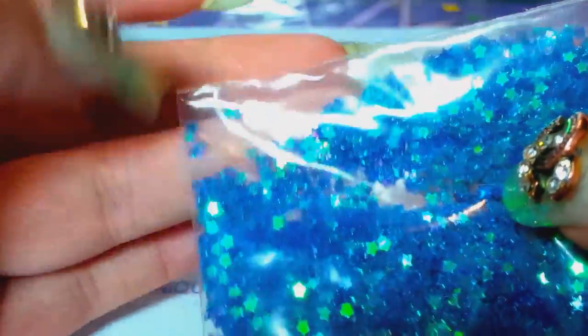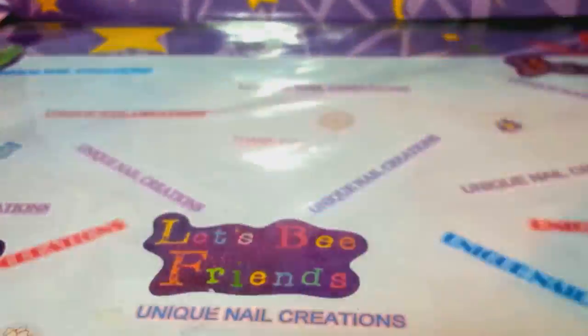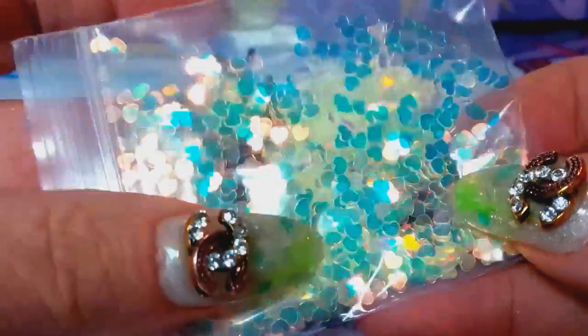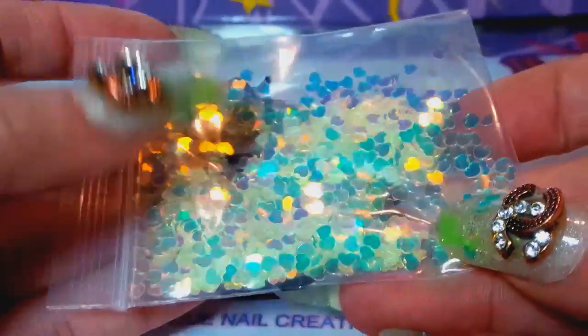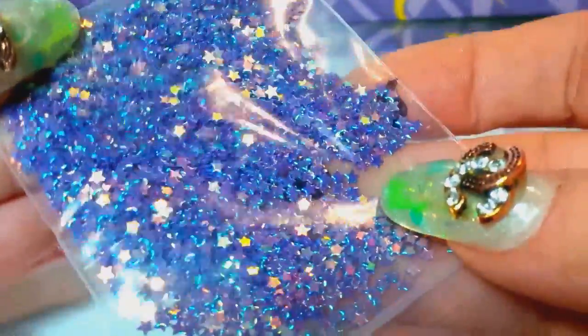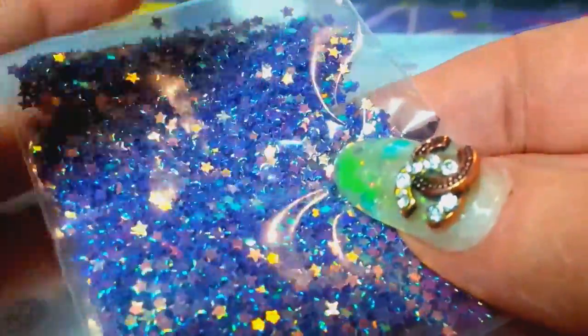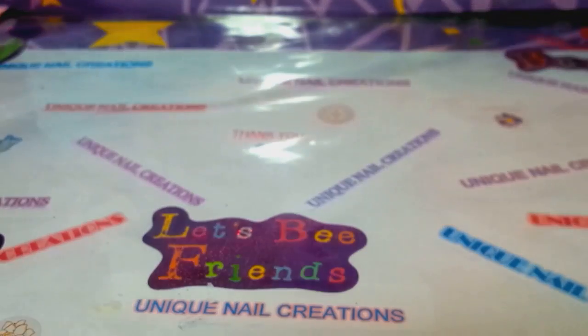These are the 2mm berry stars. These are the champagne teal hearts which I do have. These are very pretty purple stars and I'm going to try to get those. I thought I ordered them but I didn't.